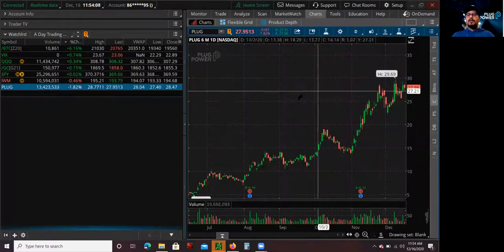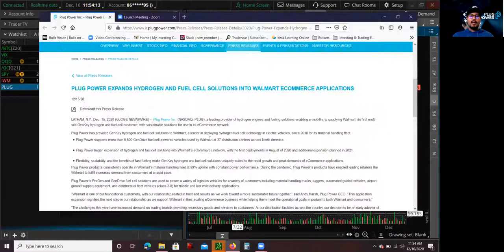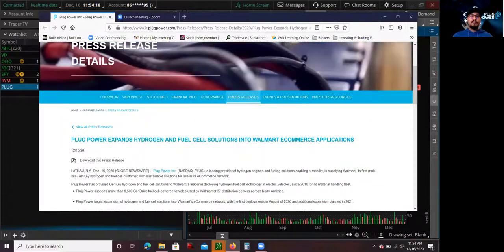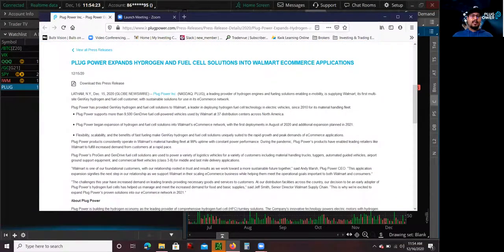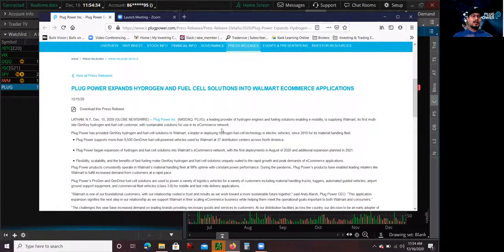What made me interested for a day trade was that yesterday they released this press release. You can find this on their website, plugpower.com, under their news section and press releases. Pretty much the news stated: Plug Power expands hydrogen and fuel cell solutions into Walmart e-commerce applications. Any sort of contract or expansion of services working with large corporations like Walmart is always good news and helps increase revenue.